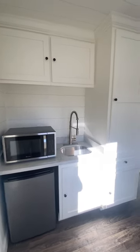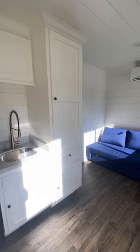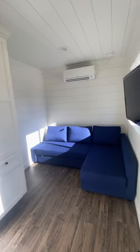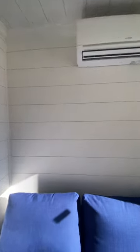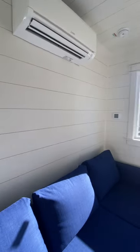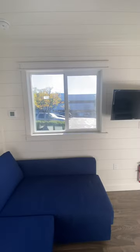Many of you have seen the exterior of this home and were asking us what the inside looked like. Well, take a look. We have this lap siding and this cooling unit. This is basically a studio — 8 feet wide by 20 feet long.